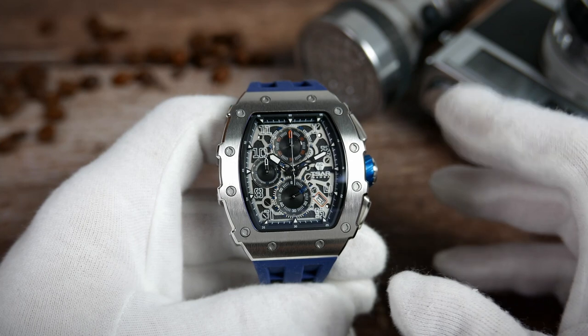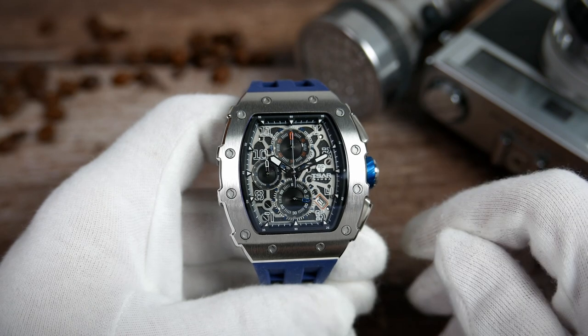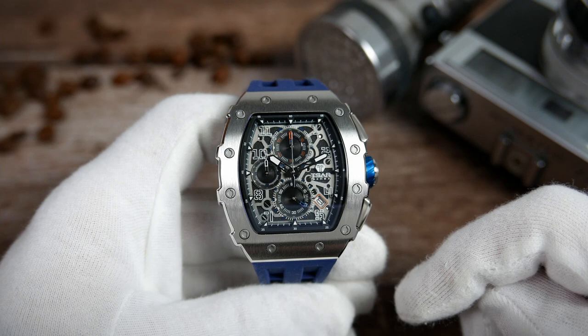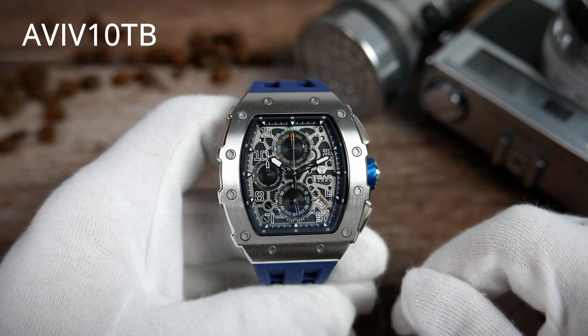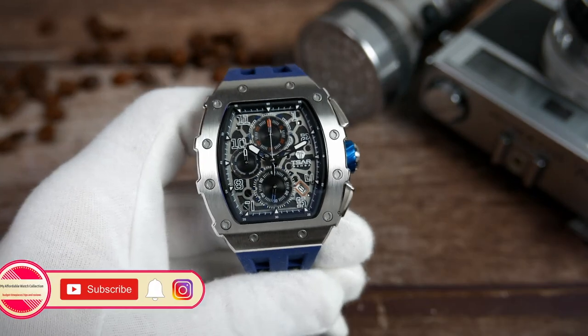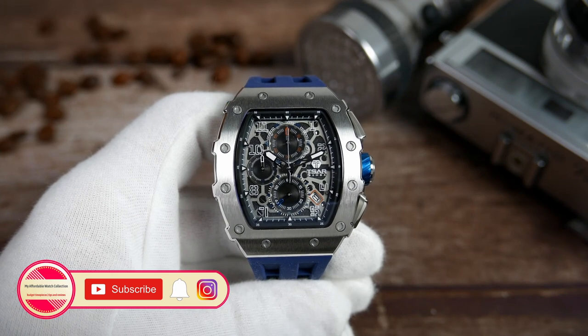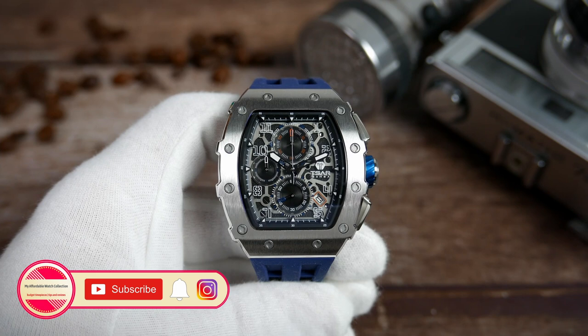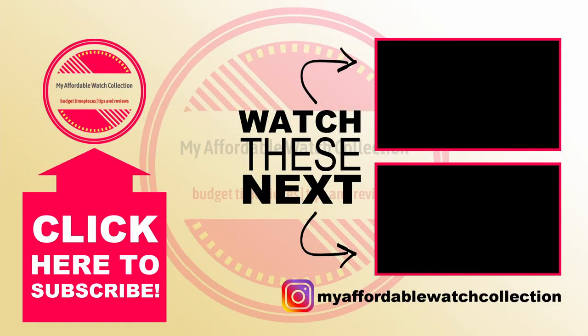If you like the look, this watch is a nice option. Let me know what you think by dropping a comment below — you'll find the link in the description, which is an affiliate link that generates a small commission if you use it. Don't forget to use that discount code to knock $10 off the asking price. If you liked this video, please give it a thumbs up, subscribe to my affordable watch collection, and hit the notification bell. You can also follow me on Instagram for more personal updates. I want to thank Tsar Bomba for sending this watch in for review, and thank you all very much for watching — see you next time.